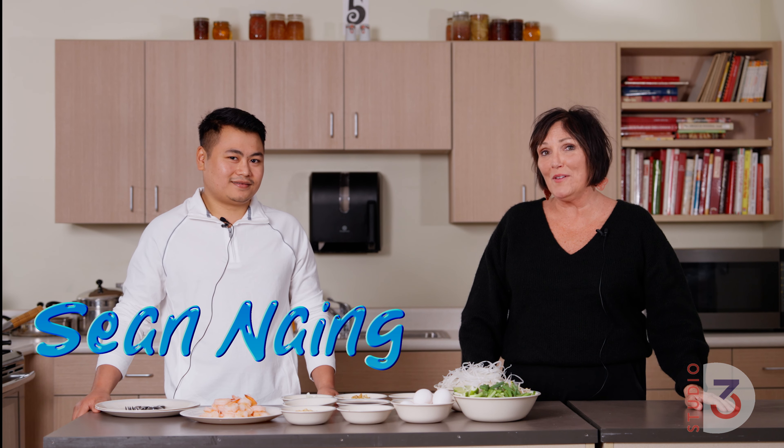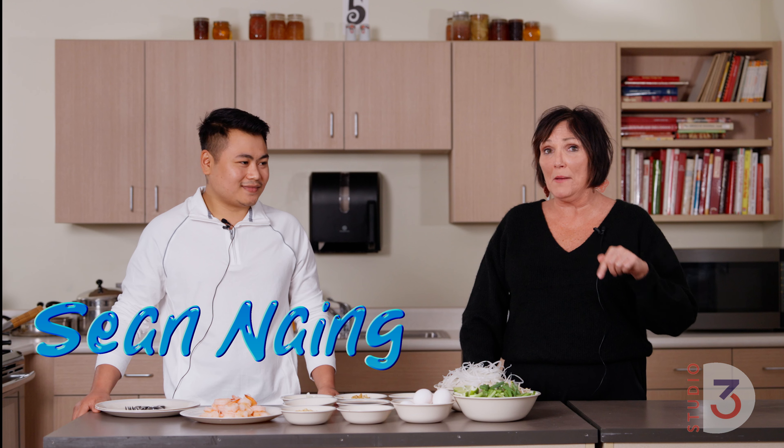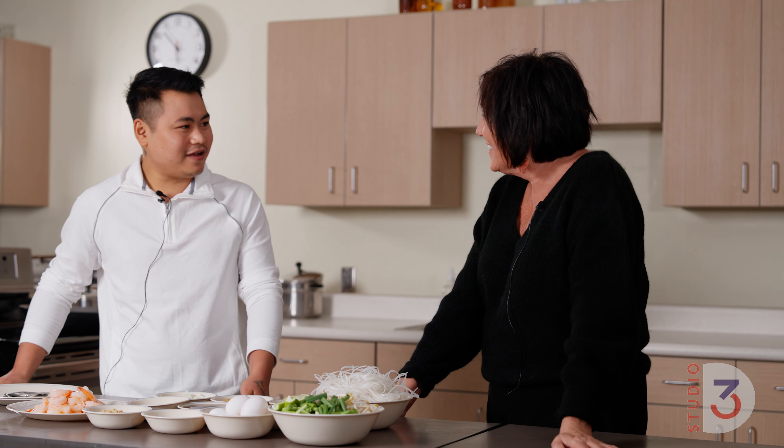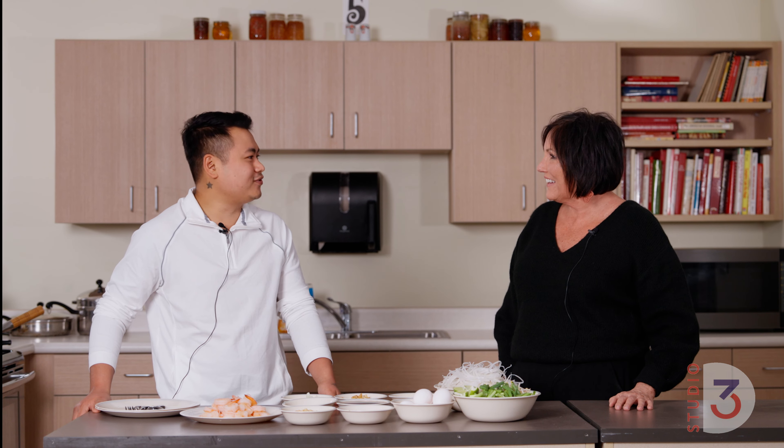Hi, I'm Kelly Reeves and welcome back to Worthington's Kitchen. Today I have Sean Nay with me and Sean is going to be opening up a new restaurant here in town. Welcome, Sean. And Sean's going to be making Pad Thai for us today. Thanks, Kelly, for having me today. I'm so excited to be here and show you how we make Pad Thai at our restaurant.